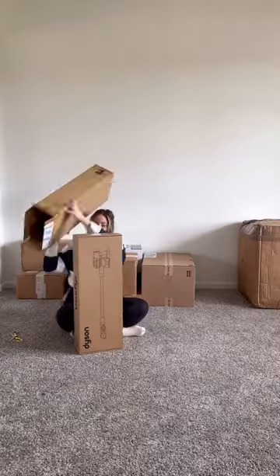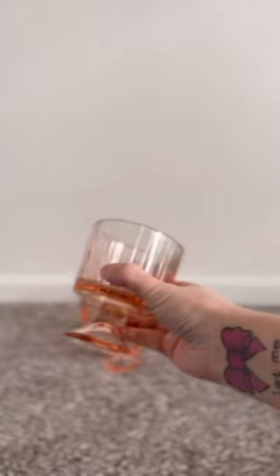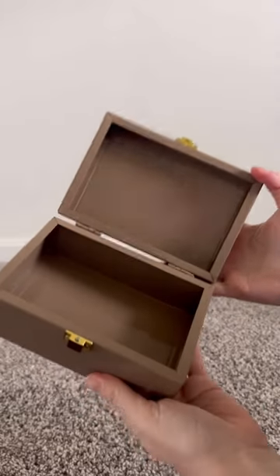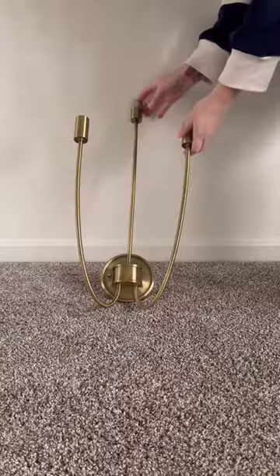I also got a new Dyson vacuum — this was an impulse buy on Christmas Day. I also purchased some more Hearth and Hand items. I love these little parfait cups in blush pink, as well as a colander, and these cute stacking boxes — super practical for a desk.